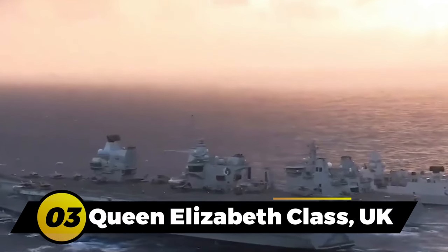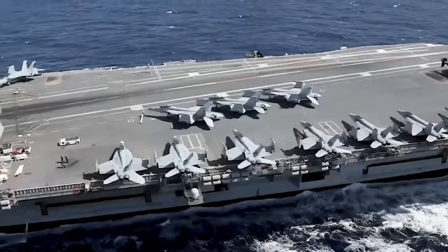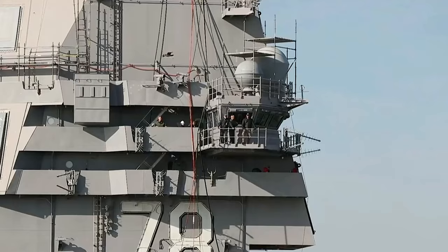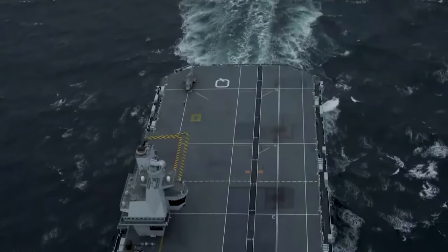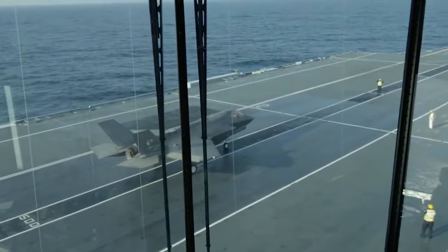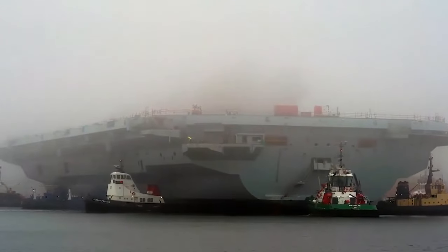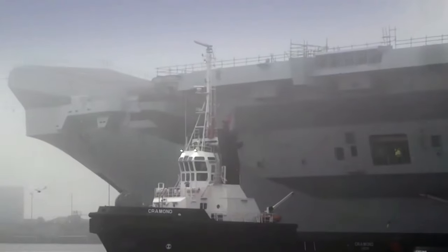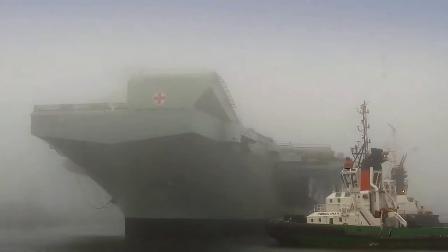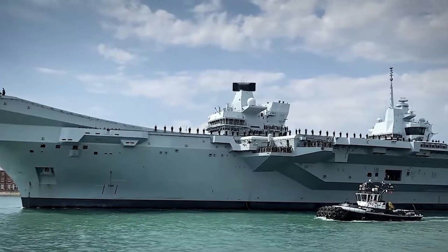Number 3: the Queen Elizabeth Class, UK. The Queen Elizabeth Class aircraft carriers are the largest warships ever built for the UK Royal Navy, ranking as the third-largest aircraft carriers in the world. The first carrier, HMS Queen Elizabeth, was commissioned in December 2017, followed by HMS Prince of Wales in December 2019. HMS Queen Elizabeth completed a seven-month maiden operational deployment as the leading vessel of carrier strike group 21 in December 2021, sailing across three oceans and five seas. HMS Prince of Wales served as the NATO command ship during the cold-response exercise in Norway between March and April 2022.